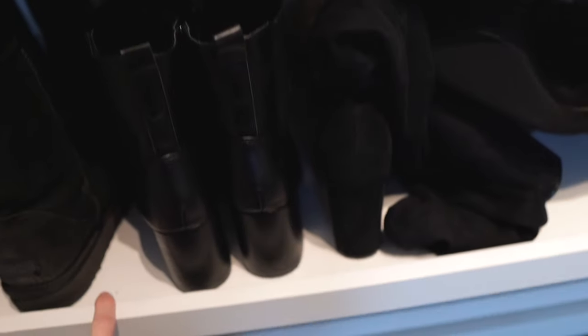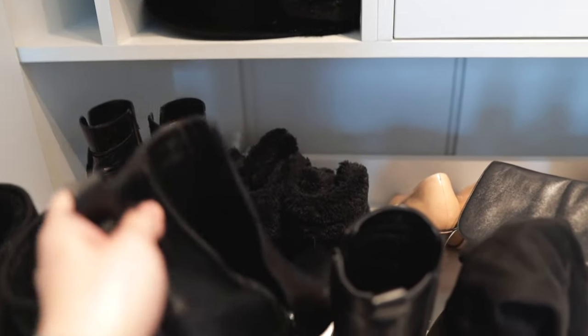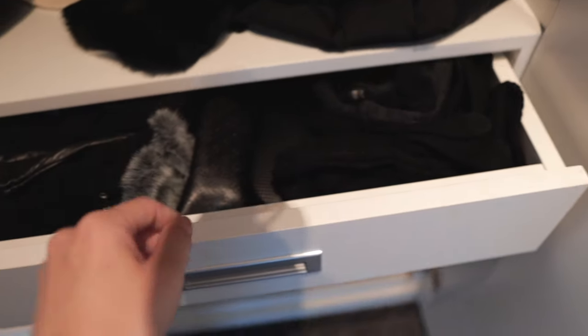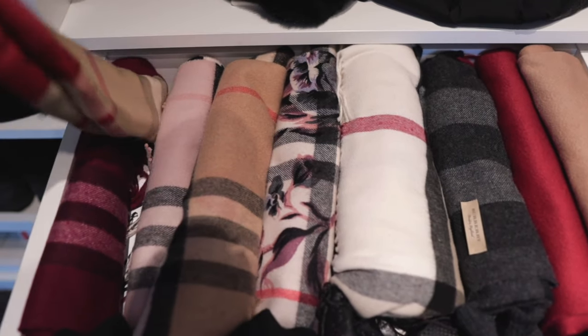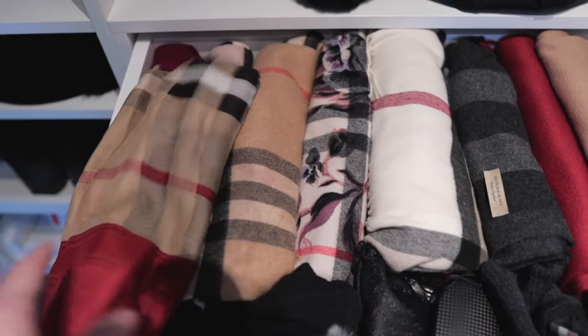For shoes, I want to declutter one pair. I bought new ankle booties not too long ago and I love and wear them so much that I can finally let go of the older pair. The heel is quite higher on the old ones — they're gorgeous, but I just don't wear them. For accessories, I have six scarves, but two are really similar, and I love one so much more — so the other is going. And I'm also decluttering a winter puffer coat since I bought a new one.